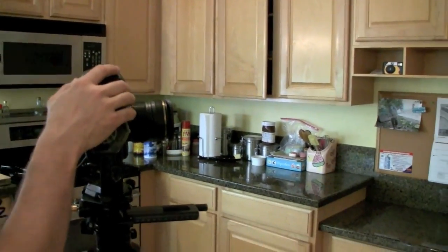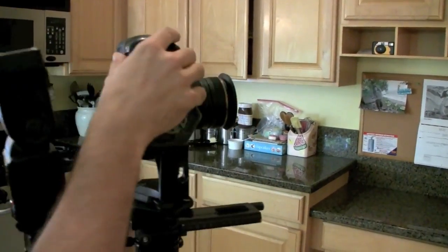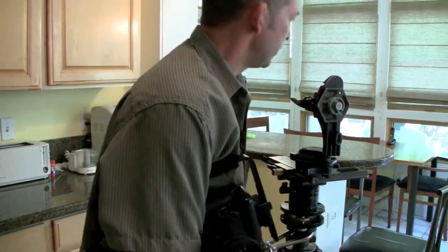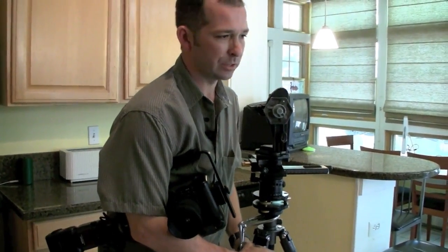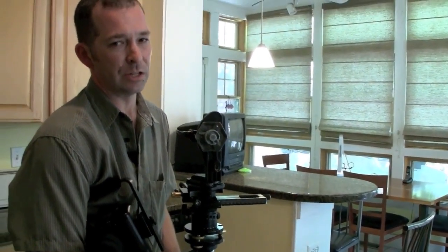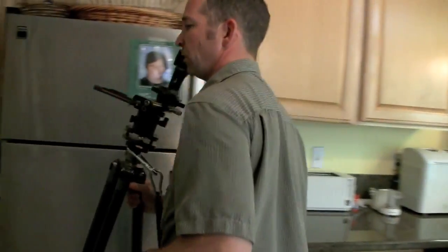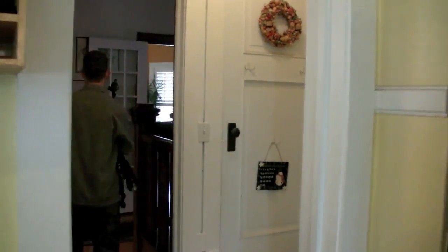Ten shots is enough to give me some overlap — I never want to miss a click stop and not be able to stitch it together. I shot this panorama because the family needed to get back to using the kitchen. Now they can have the kitchen back and we'll move on to shooting more stills, picking up the panoramas again later on.